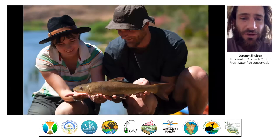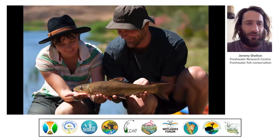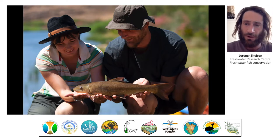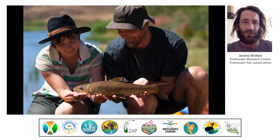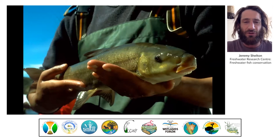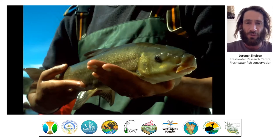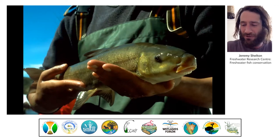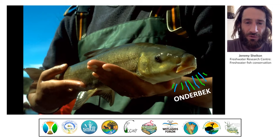There is one species of fish whose life cycle is closely tied to this pulsing and breathing of nature, and that's the Clan William sandfish. It's one of the larger freshwater fish in this part of the world and our only species that undertakes long spawning migrations. Its real unique feature is its downturned mouth — in Afrikaans it's called an 'ondebek' — a peculiar adaptation to grazing algae and detritus that collects on the surfaces of rocks.